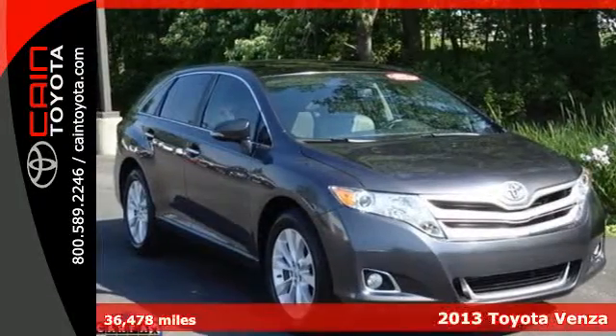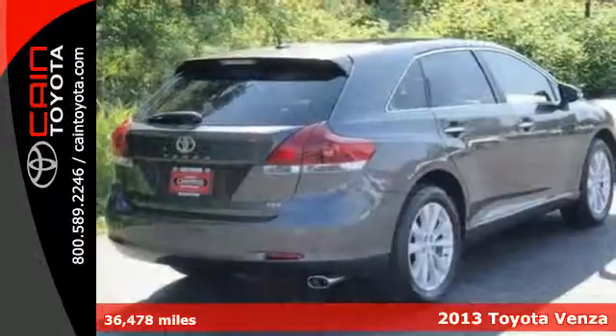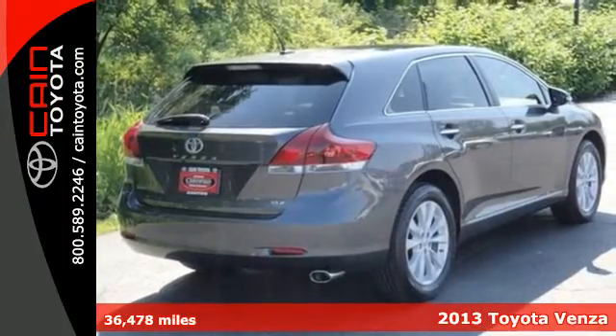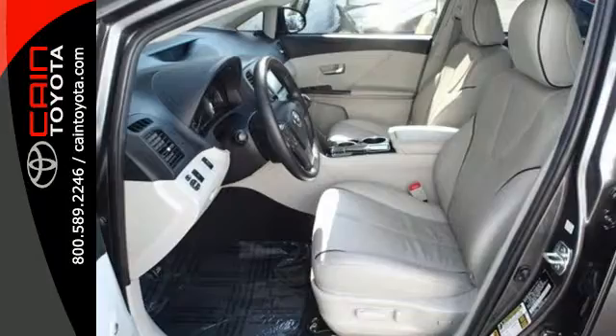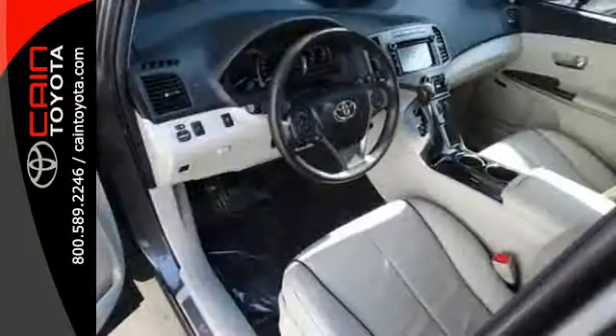It's a 2013 Toyota Venza. It combines the interior space of an SUV with the lower center of gravity and family friendliness of a large wagon. It offers stylish versatility.